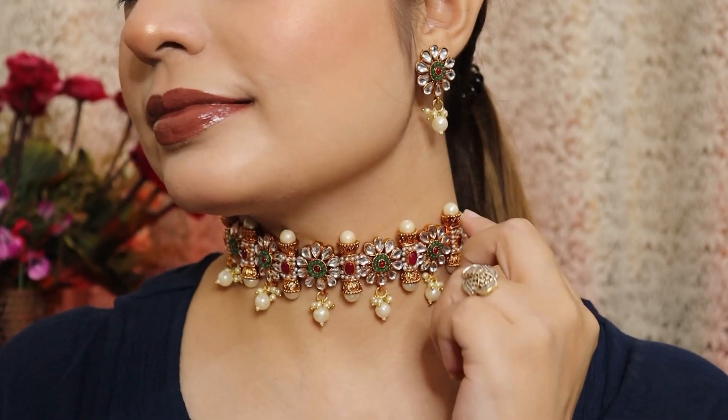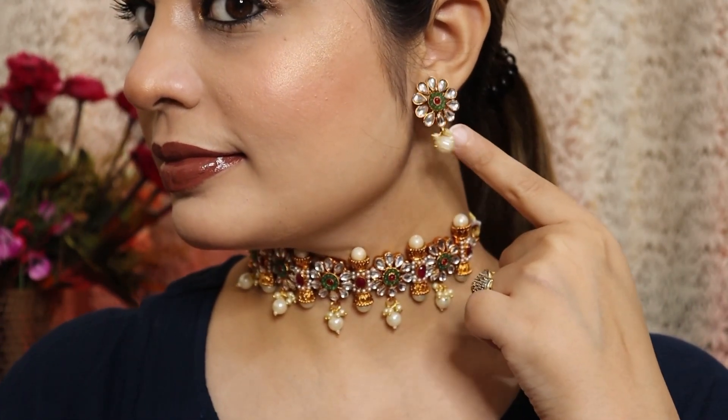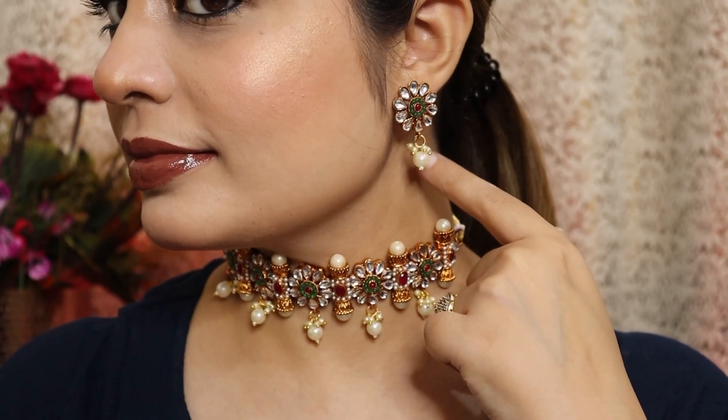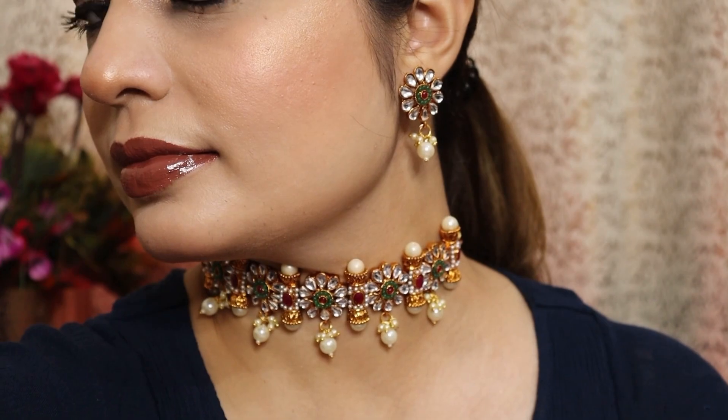The earrings are quite small — I've seen some ladies who like little earrings, so this is a very perfect set for them. It's a very unique and elegant set overall.